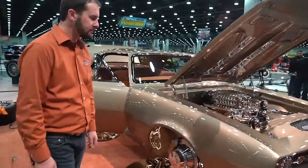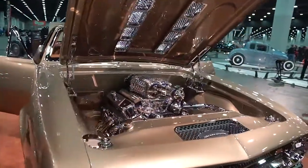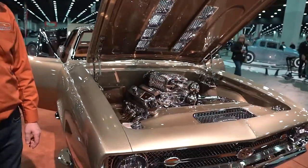The car has a 355 small block, supercharged small block with methanol injection and a 400 turbo automatic transmission.